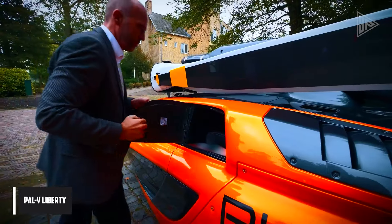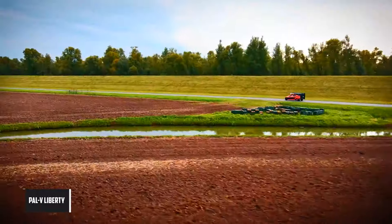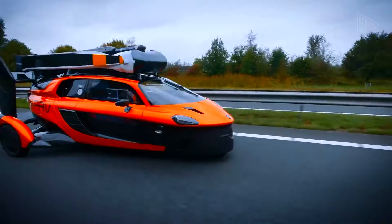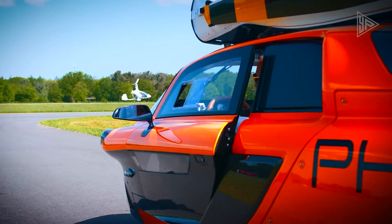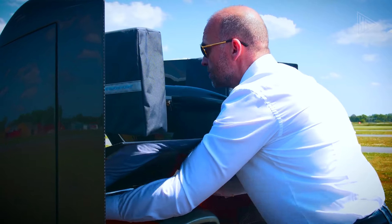Pal V Liberty. The Pal V Liberty is the first commercially available flying car built for personal air travel for medium and long distance commutes. It can be driven on the road and flown from over 40,000 airstrips, giving a seamless transition between driving and flying modes.